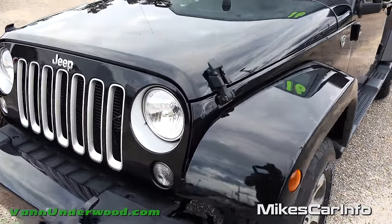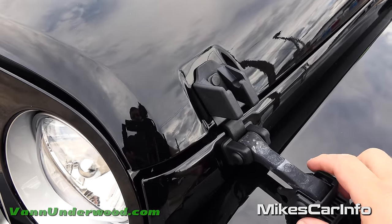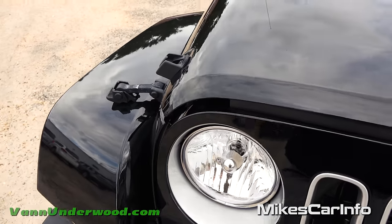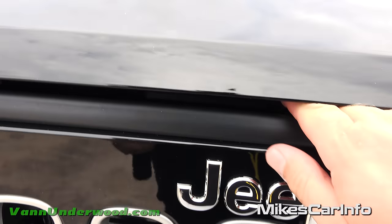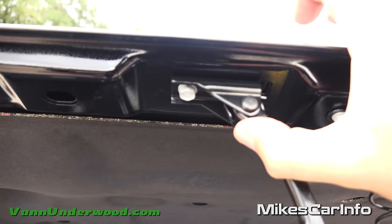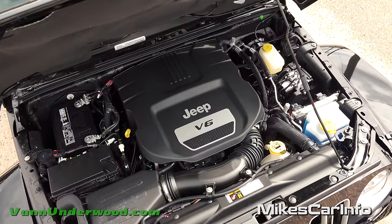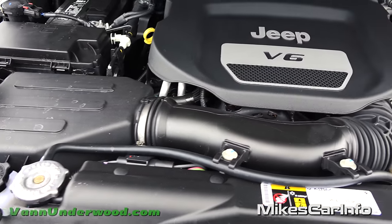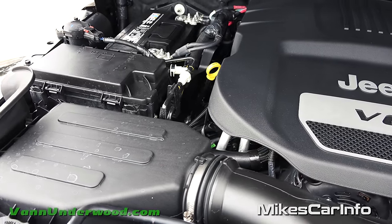To open the hood, you use these latches on the sides - there's one and then another - which replaces the traditional under-hood latch. There's also a safety catch right in the center, just above the Jeep logo - push it to the right. Here's your V6 - the 3.6-liter, 285-horsepower Pentastar V6 with 260 pound-feet of torque. It's a smooth-running engine used in a lot of Chrysler vehicles, including the six-cylinder Charger and Challenger.